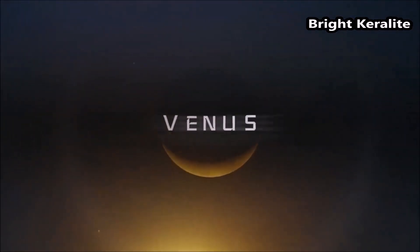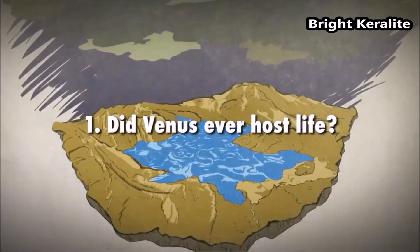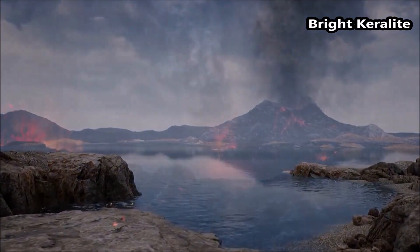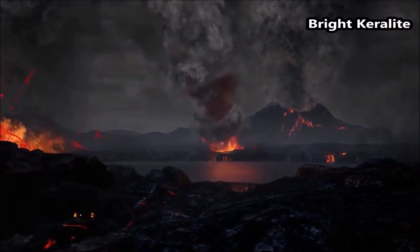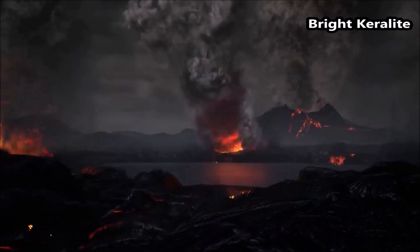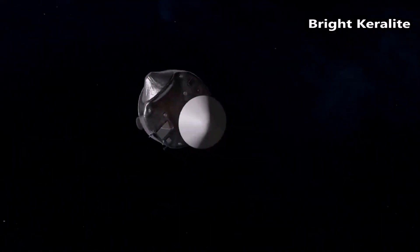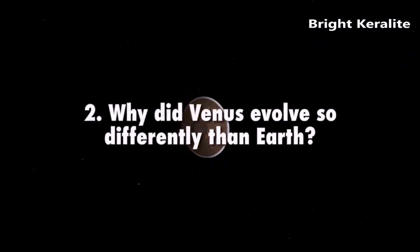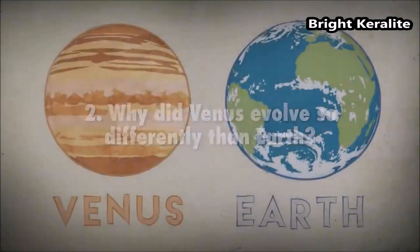Did Venus ever host life? To answer this question, we first need to understand the past environment on Venus. This involves studying the atmosphere, geology, and the history of the planet — something NASA's DAVINCI mission plans on exploring in great detail.